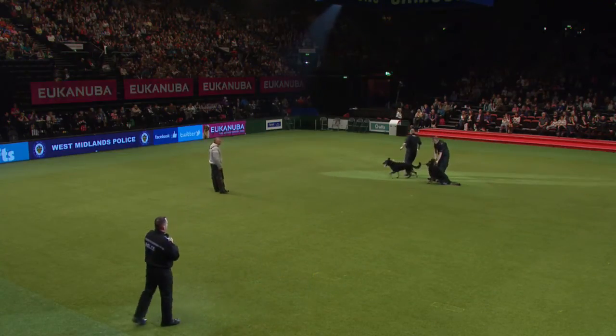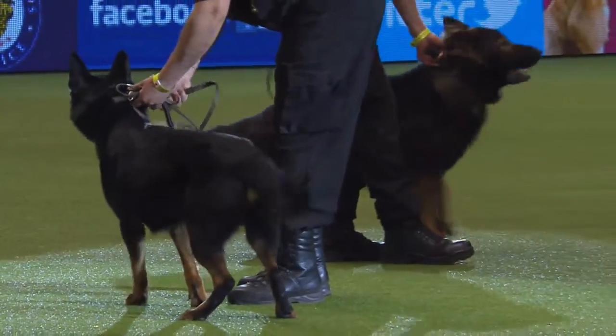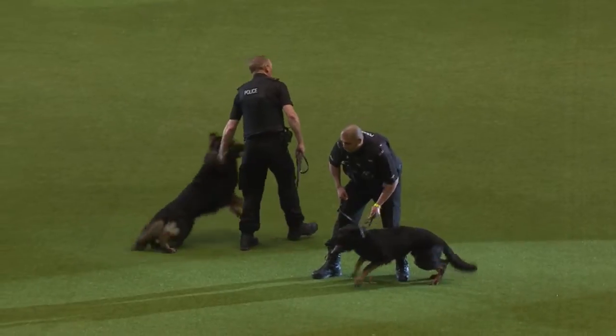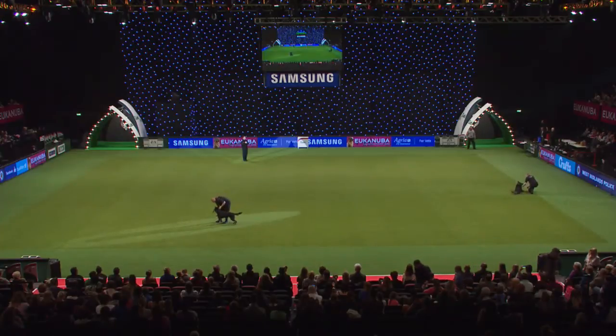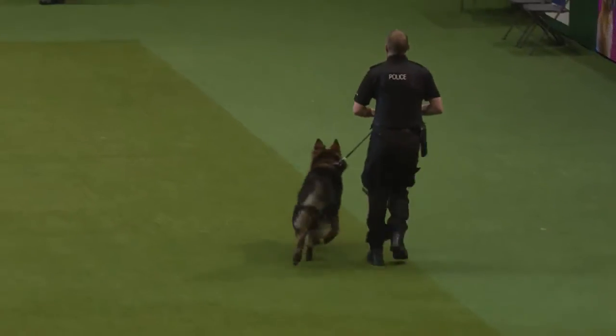The first exercise you're going to see is a standout exercise. An offender will run off from a dog, the handler will challenge, and when the offender stands still, the dog will not engage or bite the offender in any way. You wouldn't want to run off from those dogs, would you? But some people do. That's the standout.